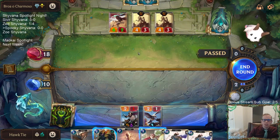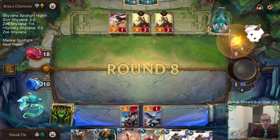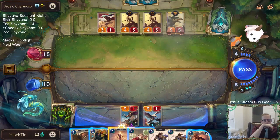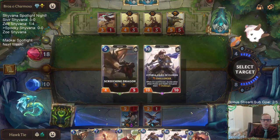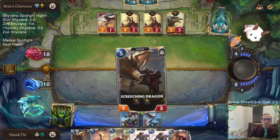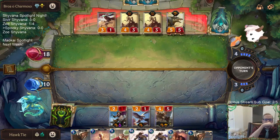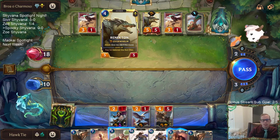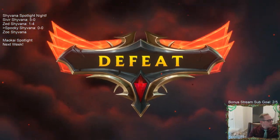Even if I play Egghead Researcher, I can't block these things anyway, so might as well wait and draw a card first — that card could be Spectral Matron. Couldn't find it. This would have been a perfect turn but that thing's doing seven damage to my nexus, so this is just game. We missed and they had exactly what they needed.